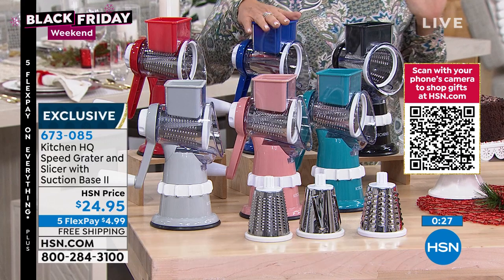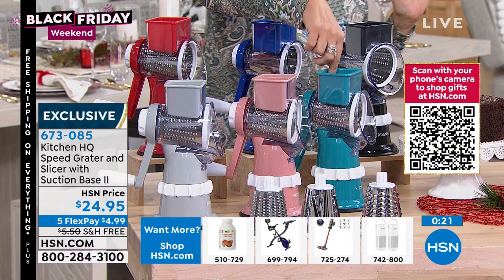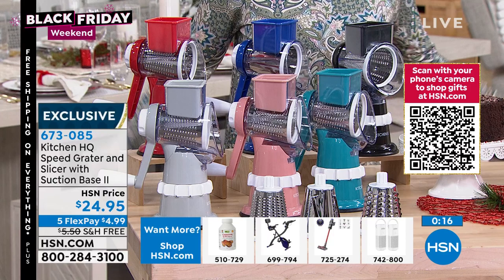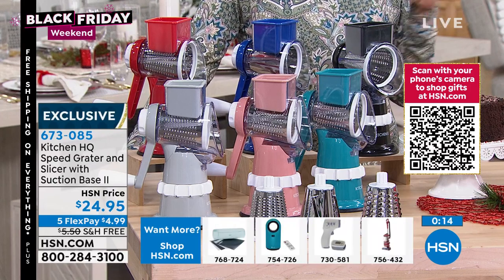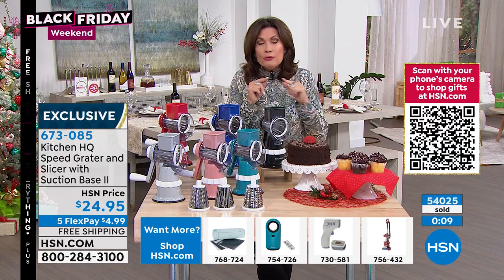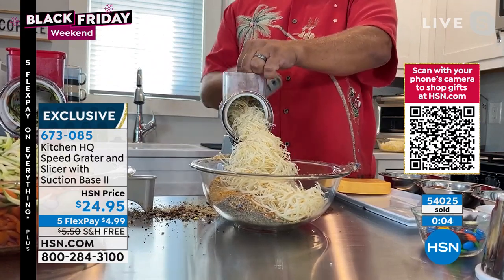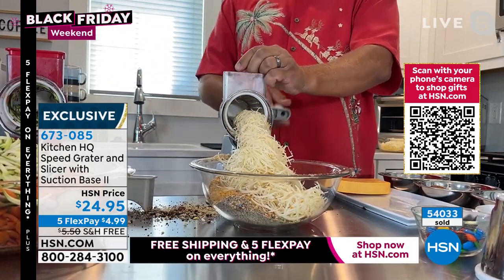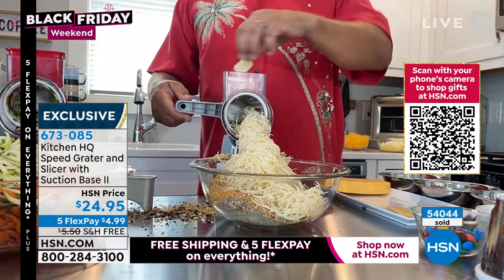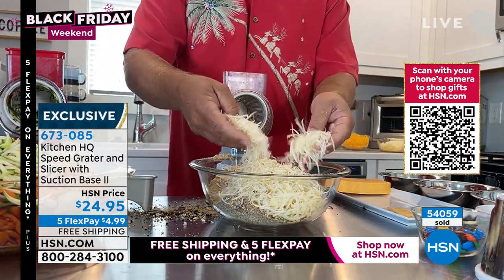We have it in black, deep blue, red, silver, gray, rose gold, and teal. All three drums are included. When you do it yourself is when you can't believe how simple and how much better it grates. Read the reviews online — you'll see what people are talking about. They'll buy one, try it, and go back and buy four more for gifts because really anybody can use this.